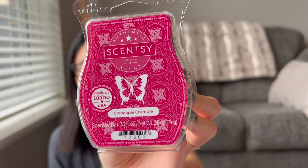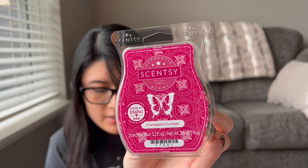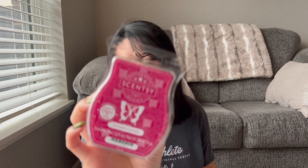This one is Cran Apple Crumble — another new one, at least new to me. It says baked cran apple topped with brown sugar and a dollop of whipped cream. I like this one too — these are all hits to me! It smells so good, definitely more fruity than bakery, but I like it a lot. The cranberry apple smells kind of candied to me. I think it smells really good and I'm excited to warm it.